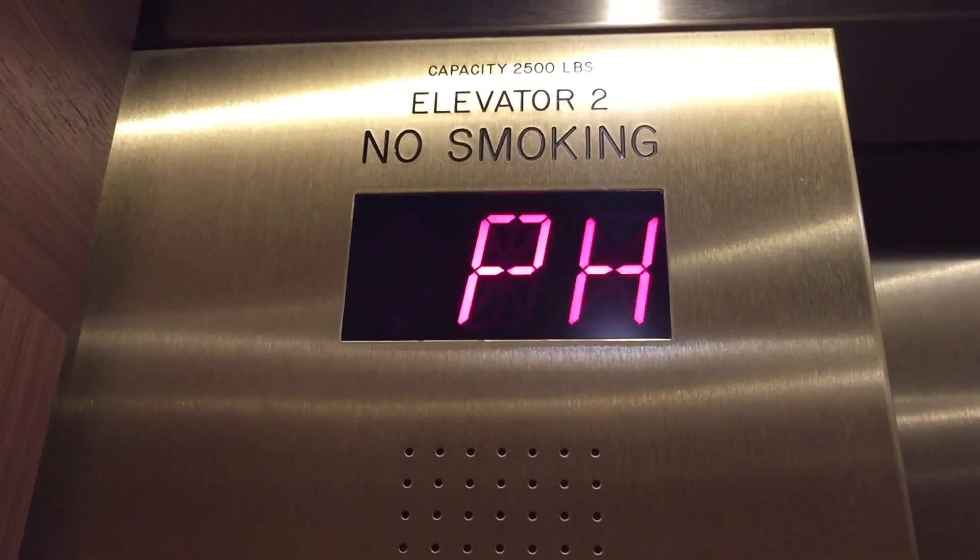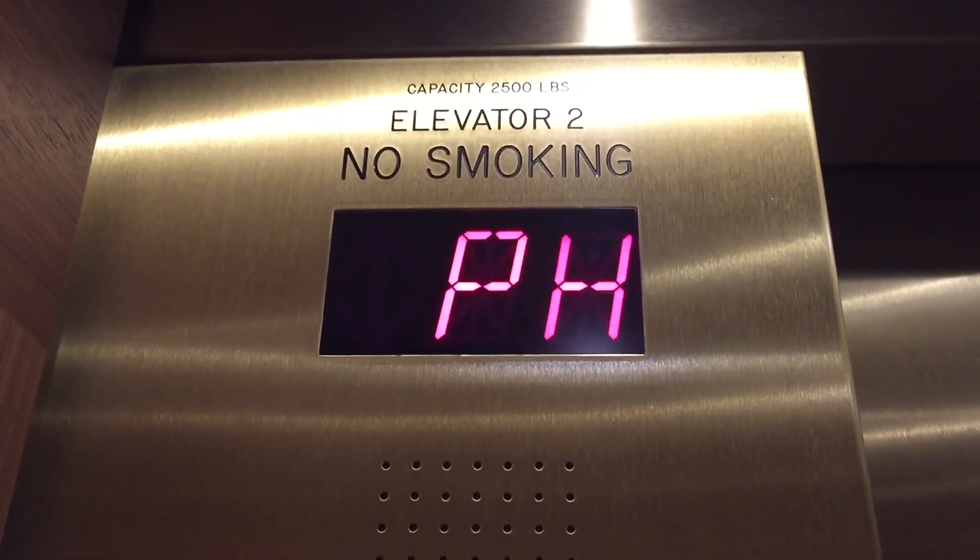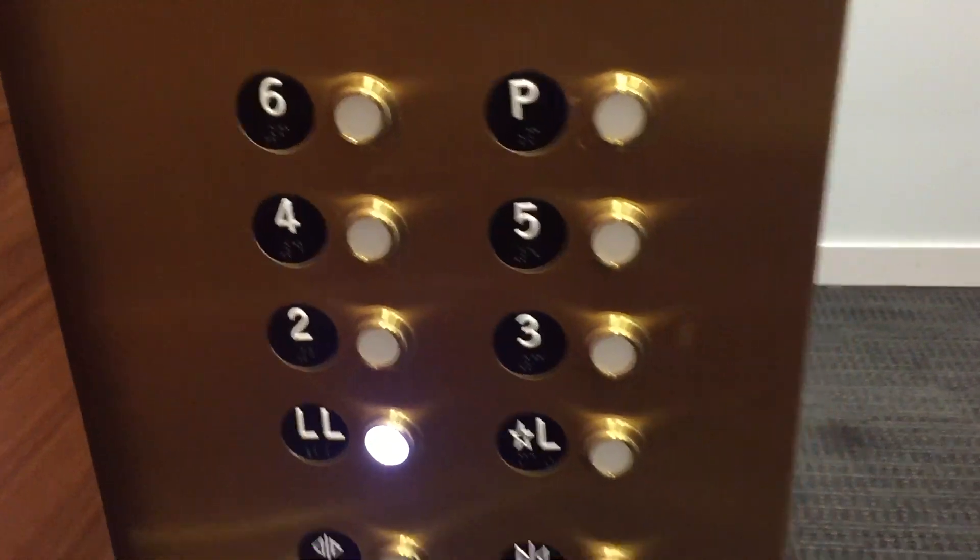Or the penthouse — I don't know what's up here. These are just like the Nomad Hotel in downtown LA. Oh, this is the penthouse suite. Okay, let's go to the lower lobby.